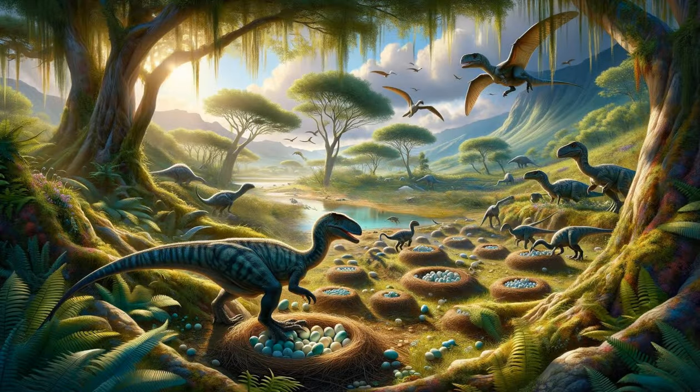The Caring Maiasaura. The Maiasaura, whose name means Good Mother Lizard, provides some of the best evidence for parental care in dinosaurs. Fossils of nests, eggs, and young Maiasaura together suggest that these dinosaurs lived in large herds and cared for their offspring, a behavior not commonly associated with reptiles. This herbivore's social structure and nesting habits offer a fascinating glimpse into the complex behaviors that some dinosaurs exhibited, challenging the notion of dinosaurs as solitary creatures.